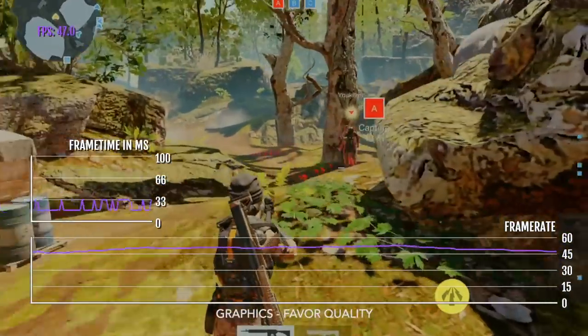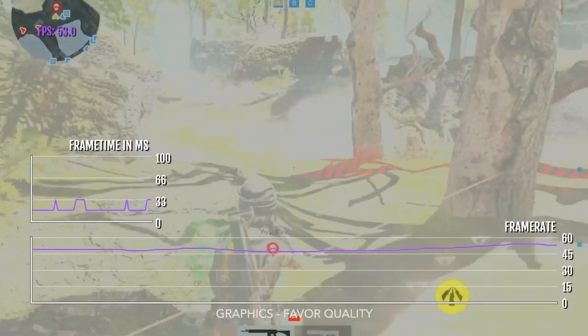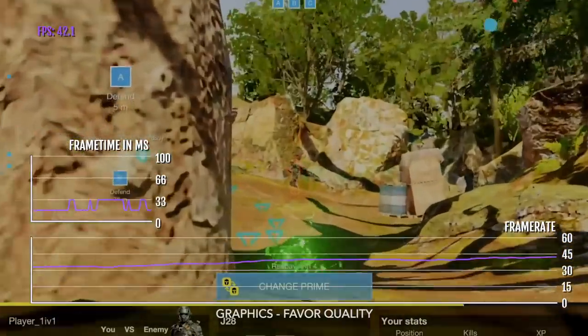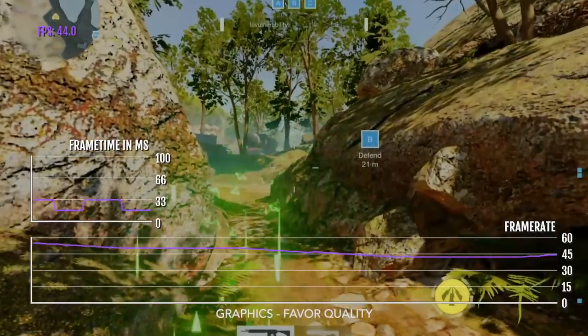The weird thing, though, is that this version of Battle Prime on the new iPad Pro is missing the High Performance mode, which will get 120 FPS. If you go onto the 2020 iPad Pro, you can enable this, so I don't know why that's missing.